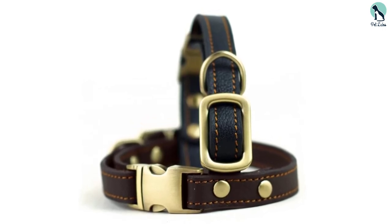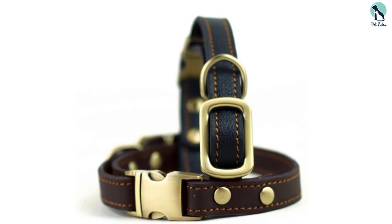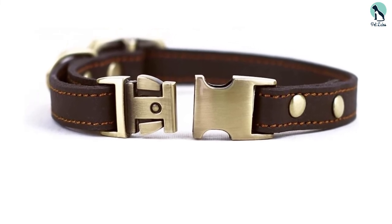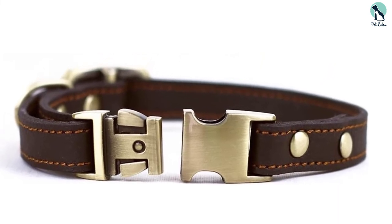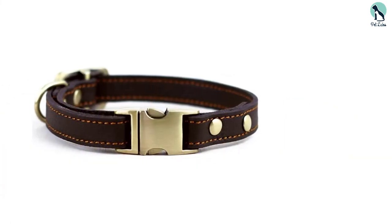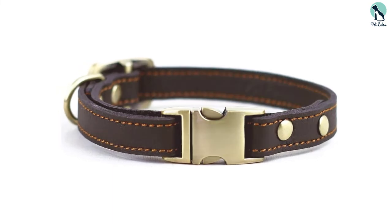Your dog won't even notice they're wearing this leather collar and will continue to run around and have fun with no restrictions. The Chede luxury dog collar features 100% genuine leather with very impressive metal detailing and stitching. Plus, all you need to clean it up is a soft damp cloth and perhaps a mild leather cleaner.